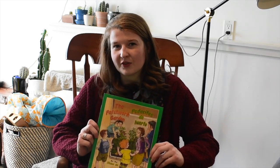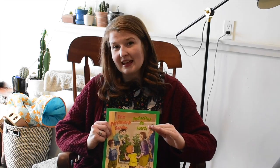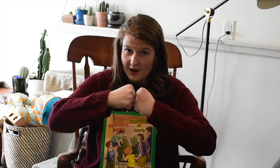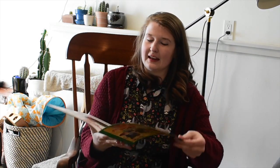When we read this story, we're going to look for story structure — the beginning, middle, and end. Also, if there's a problem, a conflict, and then a solution at the end. So let's see what we find.